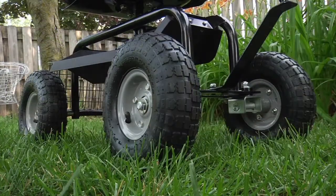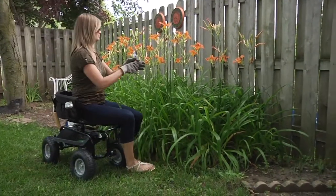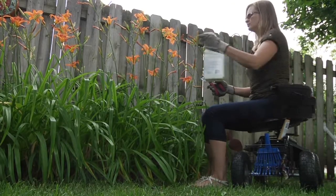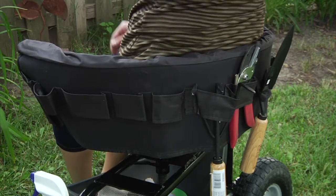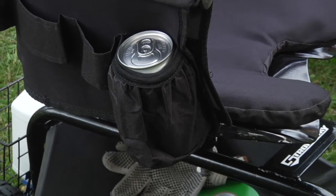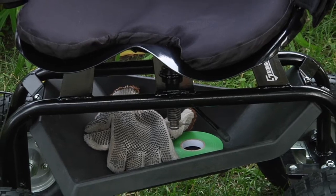10-inch pneumatic tires feature ball bearings for the smoothest ride over rough terrain. A wire basket and fabric tool pouches hold all your gear.